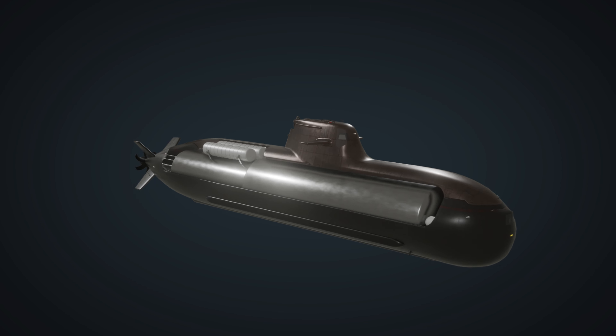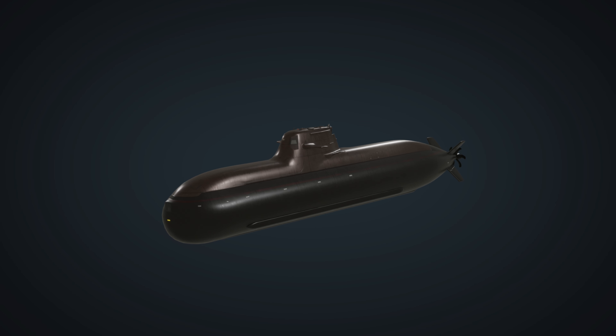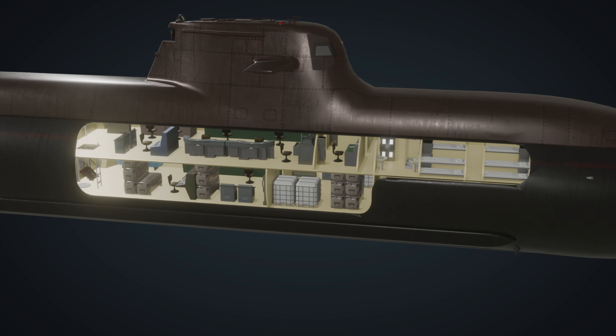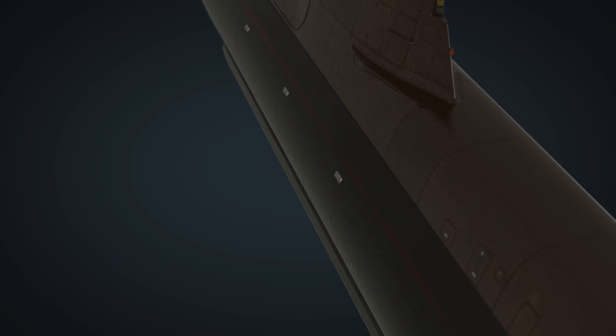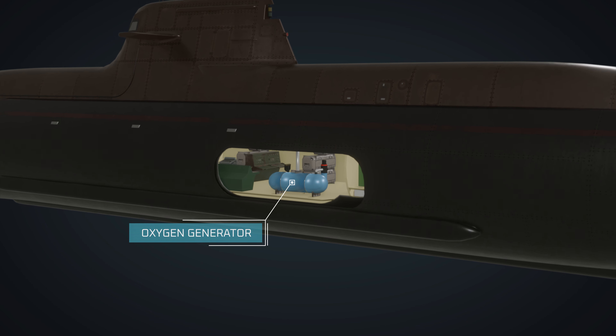The space between the pressure hull and outer hull is filled with water, providing an additional layer of protection against external pressures. Living spaces are designed for efficiency, maximizing the limited available space. Underwater, diesel-electric submarines typically rely on chemical generators to enrich the air with oxygen.